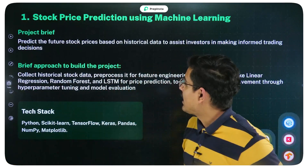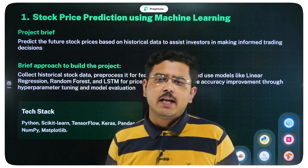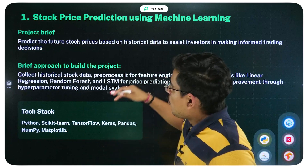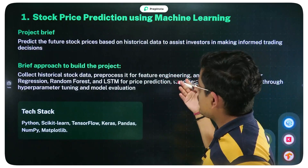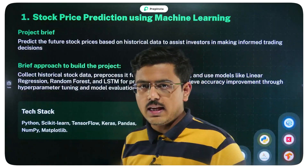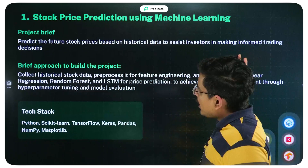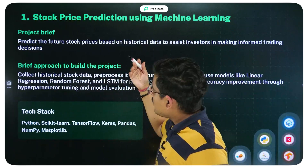The first project is Stock Price Prediction using Machine Learning — a very good project according to market standards that makes your resume look great. What you're trying to do here is predict future stock prices based on historical data, so you can assist investors in making better trading or investment decisions — basically for informed trading decisions.